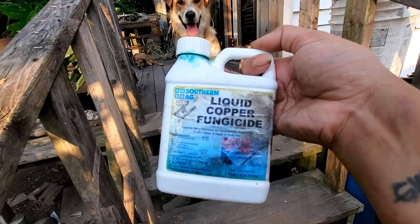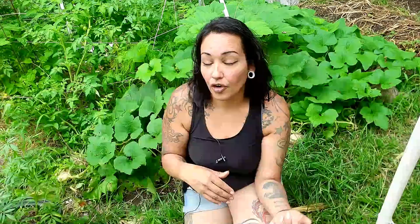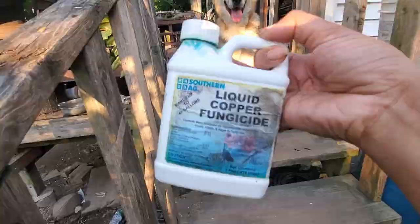The first solution is a copper fungicide. You can buy those in concentrate at big box stores or on Amazon — I'll drop a link in the description below. They're concentrated so you'd have to mix it up in a spray bottle. That's actually my least favorite option, but it is a fungicide and it is an option.